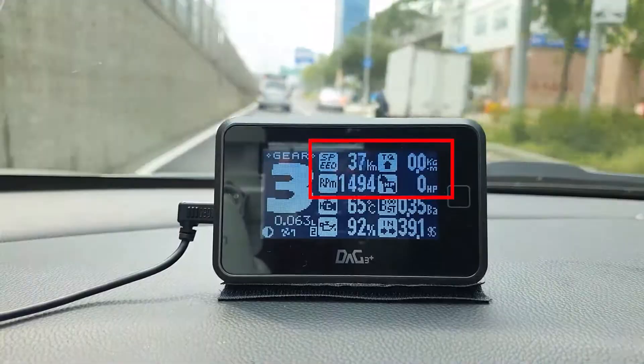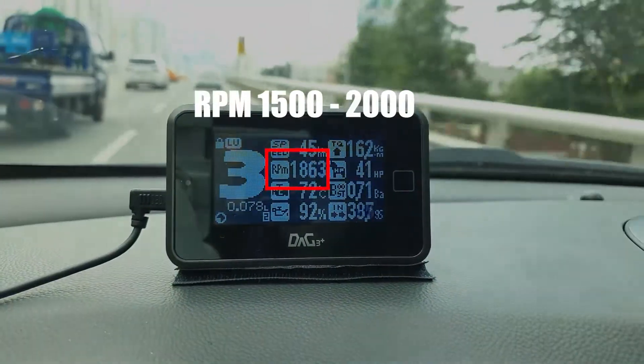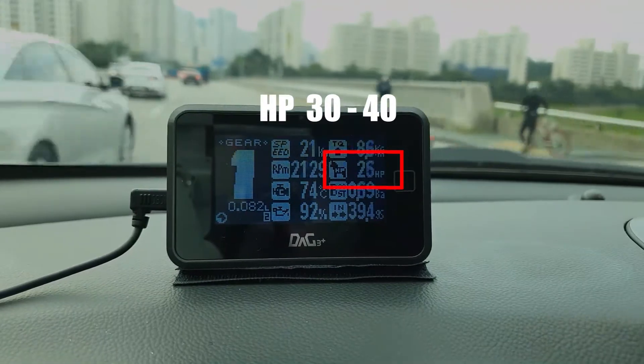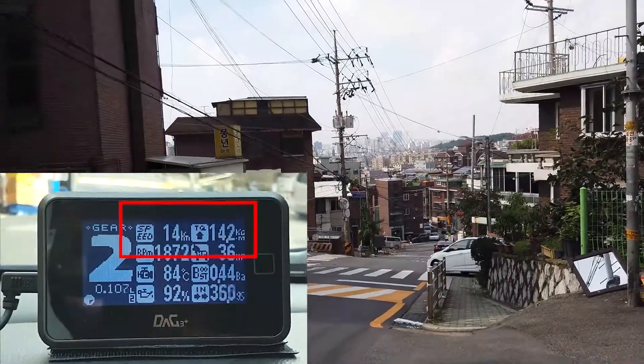It depends on conditions, but mostly on flat land, RPM remains between 1500 and 2000, torque is between 10 and 20, and horsepower is between 30 and 40. How much will these figures change on a steep slope of seven degrees?